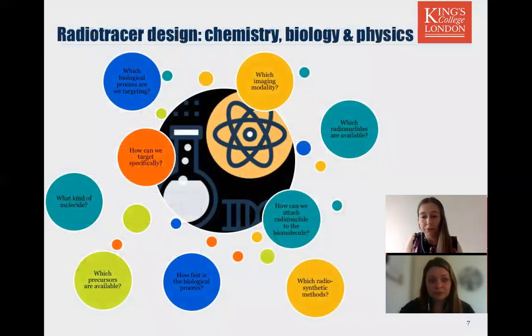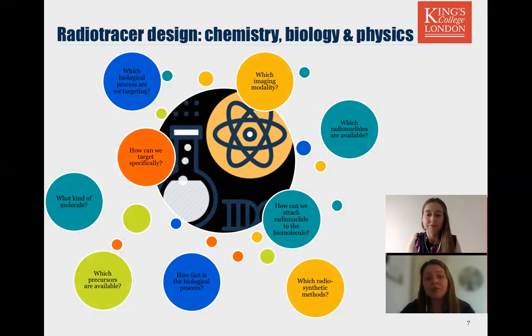I am at the beginning of my PhD and just starting to think about the process of radiotracer design — what does this development process look like? It's basically asking a lot of questions: which biological processes are we wanting to target, and what kind of biomolecule do we need? In theory this can be anything — an antibody, protein, peptide, nanoparticles, small molecules. And then we need to ask how fast is that biological process, because this is important for picking our appropriate radionuclide label.